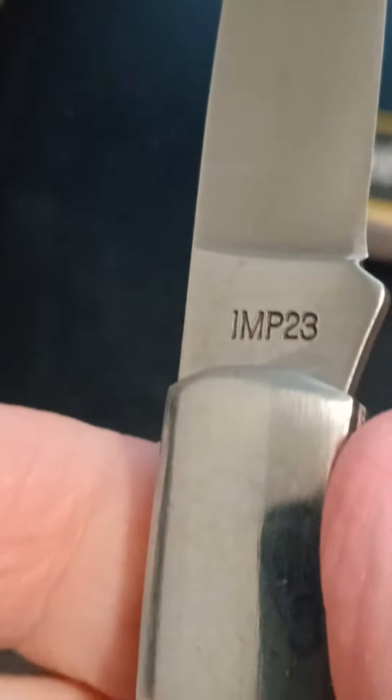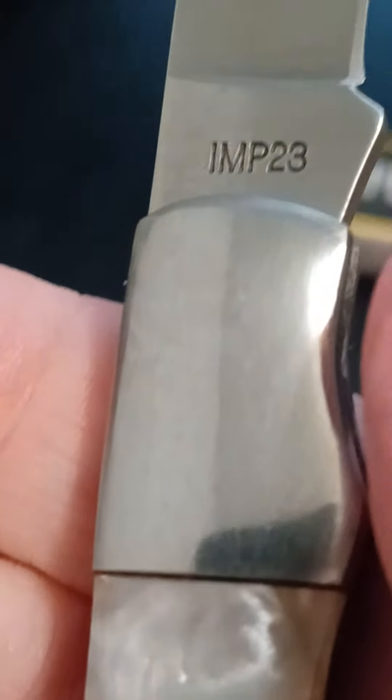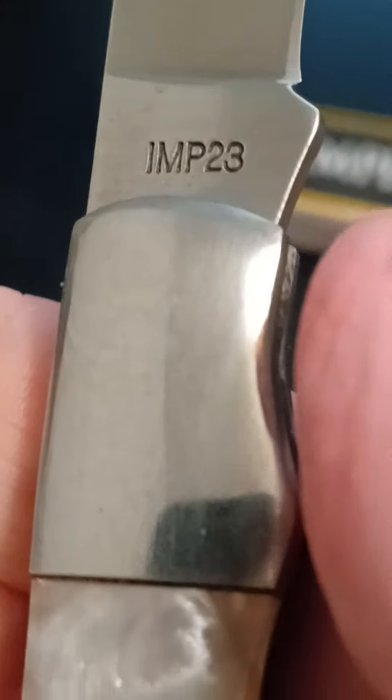It's a nice knife. I think I'll give it like seven, maybe eight bucks for it. Could have been $6.95 too. I don't know.